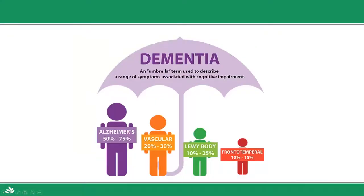Dementia is an umbrella term used to describe a range of symptoms with cognitive impairment. People with Alzheimer's all have dementia, but people with dementia don't always have Alzheimer's. You might have Alzheimer's, vascular, Lewy body, or frontal temporal — these are things that define what type of dementia you have. Each part of that umbrella might be a different spot.